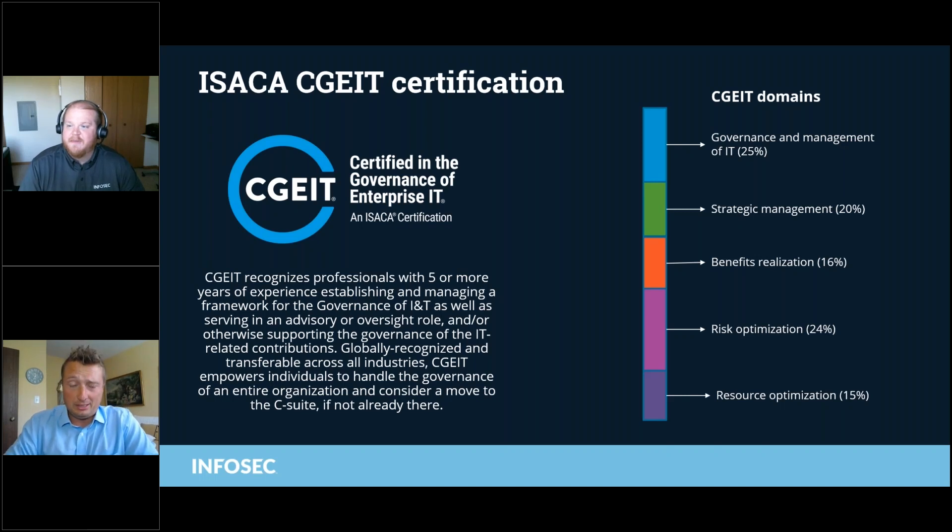Yeah, terrific. Thanks, Jeff. So, CGEIT — operative letter here is the G around governance. Again, one that is management and executive level focused, as well as those folks who are now on governance teams, which are becoming quite a popular thing in many different organizations by board requirements and executive level mandate.